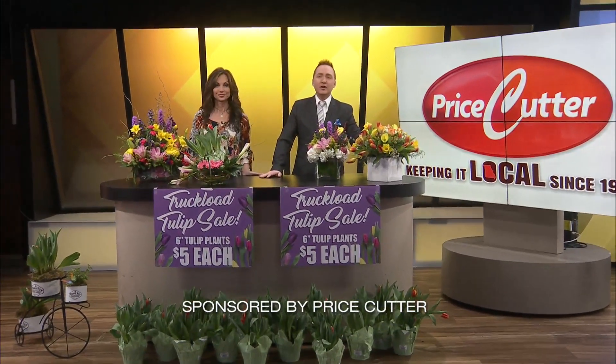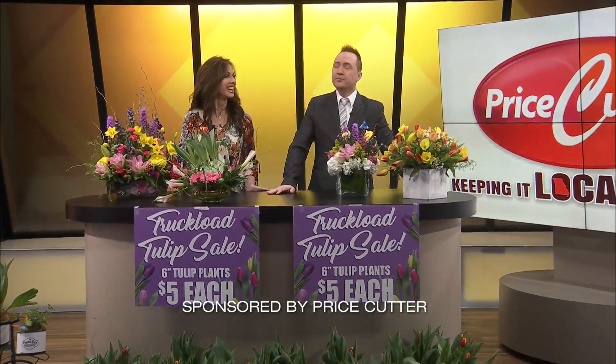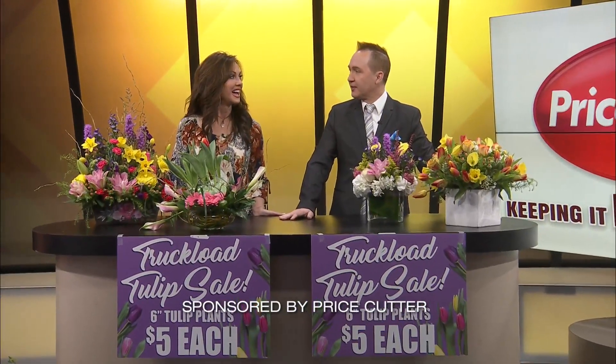Welcome back. It is time for the truckload tulip sale at Price Cutter. Spring has officially sprung, Kel. I am happy. Honestly, it hasn't, but at Price Cutter it has. That makes me happy that Price Cutter's looking forward to the horizon and says, guess what? Spring or not, we're here for the truckload tulip sale.